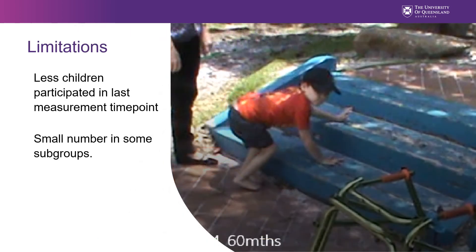The main limitation of this study, common to many longitudinal studies, was that there were fewer children who participated in the last measurement time point relative to earlier time points, and there are a small number of children in some subgroups. However, the proportions of children in each subgroup are representative of a population-based sample, and the participant characteristics were not associated with retention.